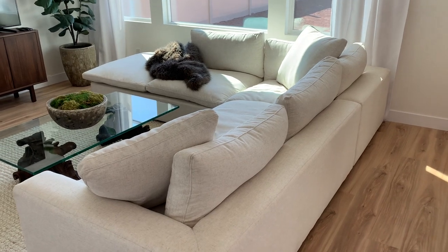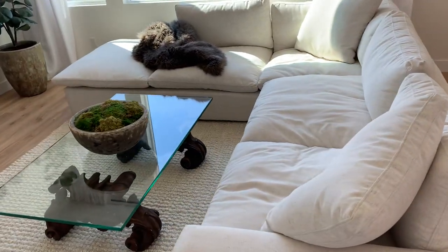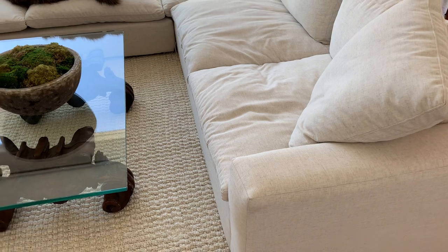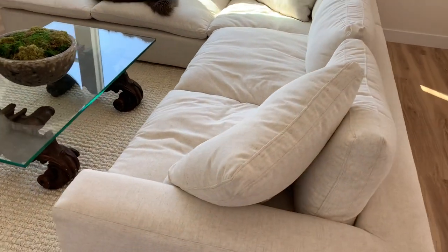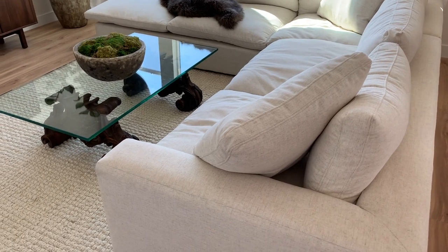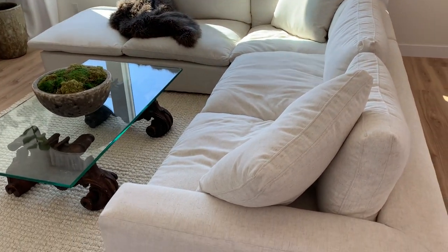Welcome to our living room. This is going to be the highly anticipated review of the Living Spaces Utopia sofa. We actually had it custom made into a right-facing chaise sectional, but you can customize it any shape you'd like. My whole intention of this video was initially because it was a video I was hoping to come across when we were in our contemplation phase, and there just really wasn't a video out there that went fully into all the questions that I had. So I'm hoping to ease anyone's mind if they are in the contemplation phase.